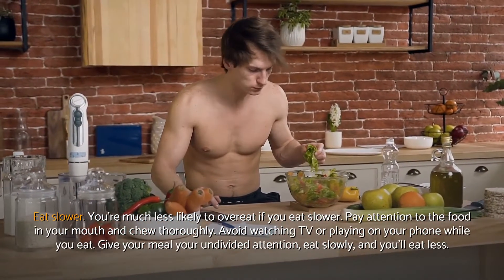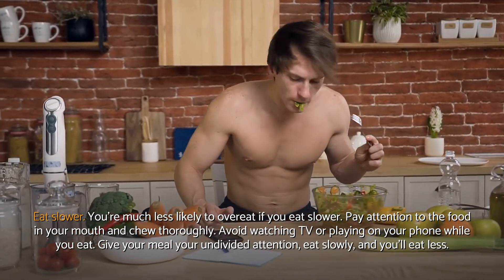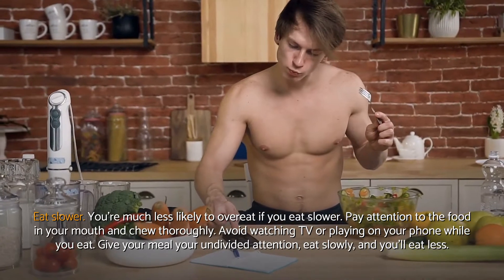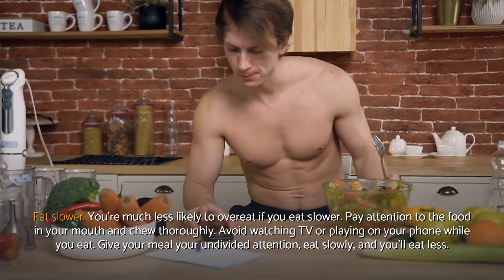Eat slower. You're much less likely to overeat if you eat slower. Pay attention to the food in your mouth and chew thoroughly. Avoid watching TV or playing on your phone while you eat. Give your meal your undivided attention, eat slowly, and you'll eat less.